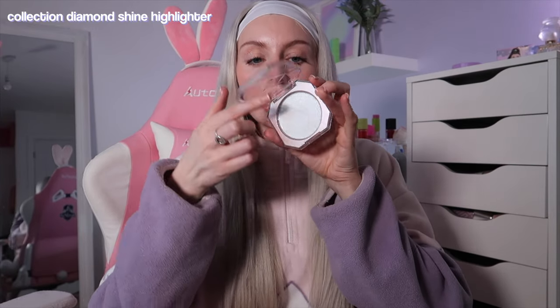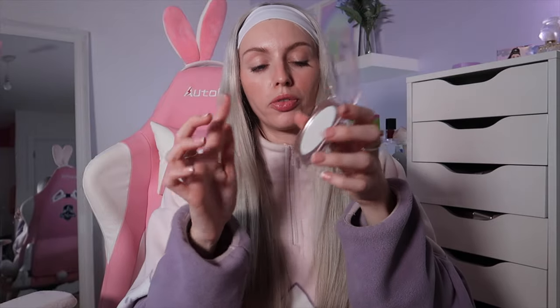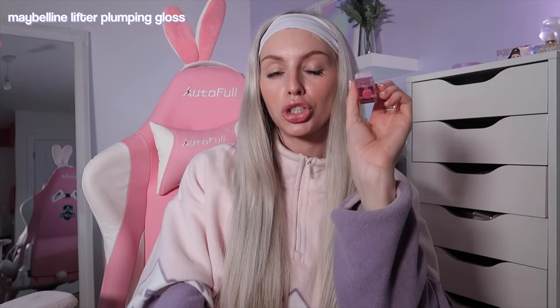I have another highlighter — this is definitely duping the Fenty Beauty Diamond Bomb Highlighter. This is the Collection Diamond Shine Highlighter. It also reminds me of the Lottie London highlighter, which is another dupe for the Fenty one. This feels like a veil — it's such a thin formula. The Fenty one has more shimmer particles, but if you want to go lighter on shimmer, this is a great dupe.